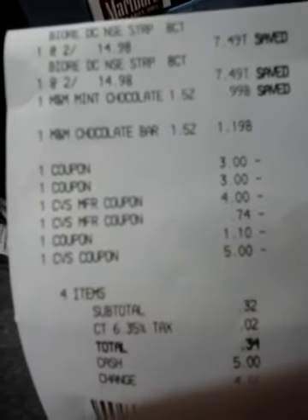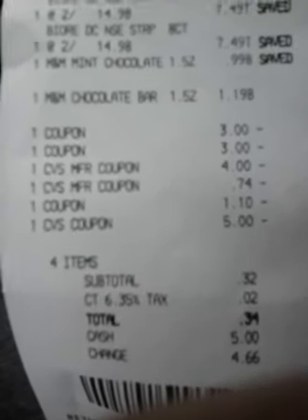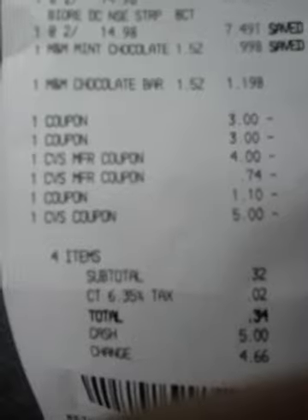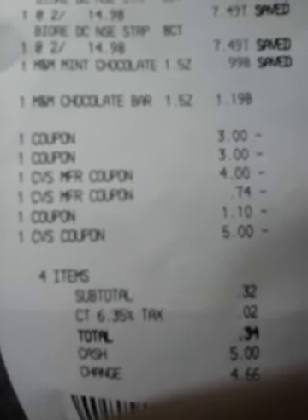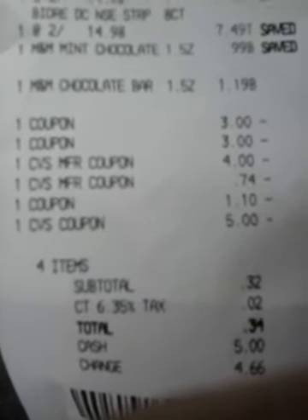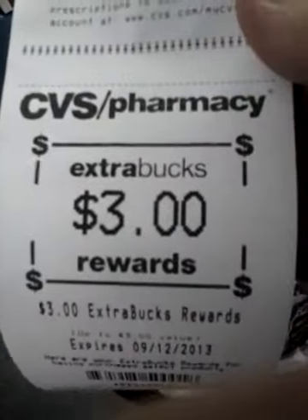The BRAs are $7.49 each. The mint M&Ms were 99 cents on sale. The chocolate bar was $1.19. I used two $3 Biore coupons. The $4 was an ECB. The 74 cents was from the magic coupon machine — 74 cents off any of the Mars M&Ms candy bars. The $1.10 was the auto deduction from the candy bar. And then the $5 from the magic coupon machine — we love that thing — spit out a five off of 15. My subtotal was 32 cents, two cents tax. I paid 34 cents out of pocket and got back $3.00. So great deal there.